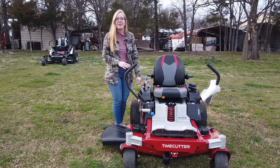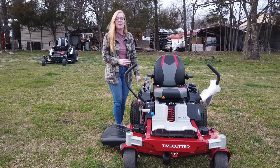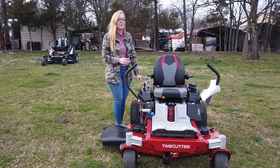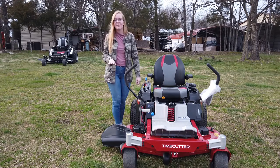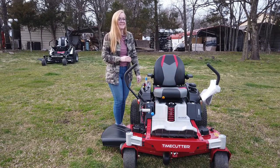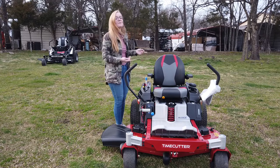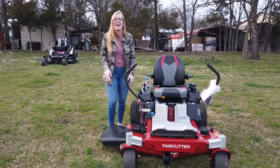This is the Toro Time Cutter with the MyRise suspension system, with a 50 inch cutting deck and a 24 and a half horsepower Toro V-twin engine. If you're interested in this mower or any of the mowers on our YouTube channel, give us a call at 615-641-7720. Not only do we have these great mowers in stock, but we also have trailers and handhelds and can make you a great package deal.